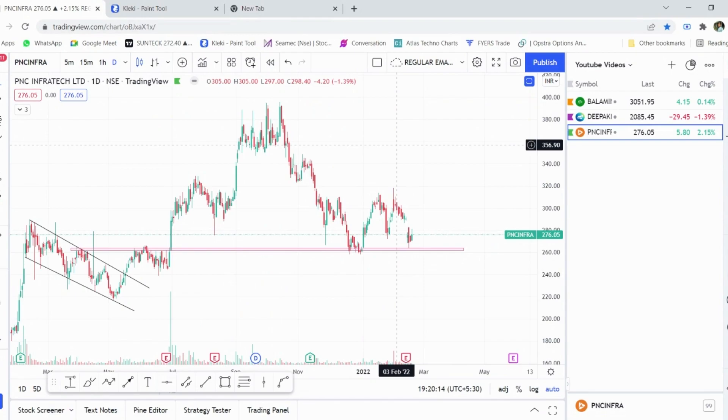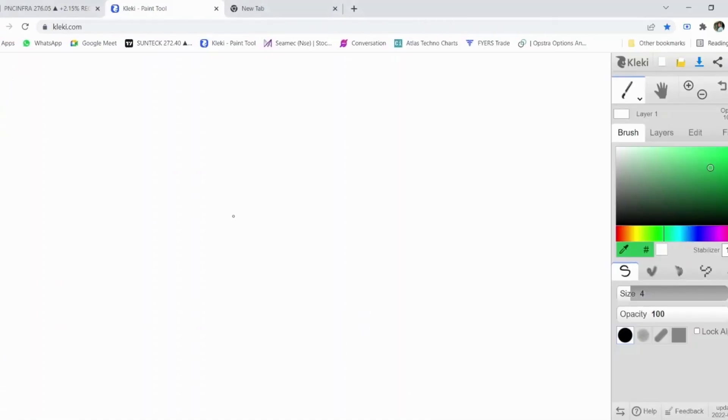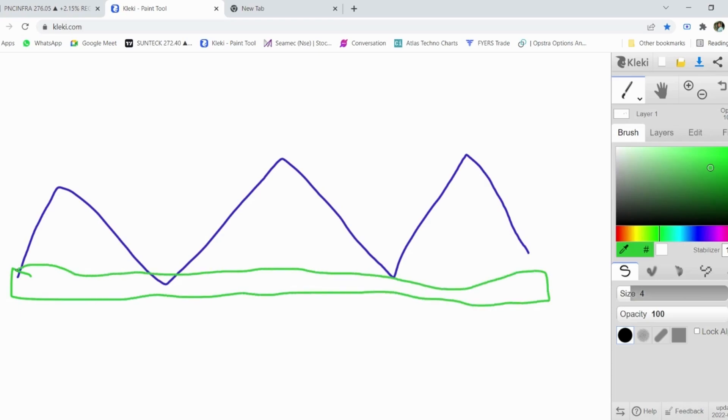In terms of technicals as well as fundamentals, we are going to use the simple concept of supply and demand, where a stock after returning to the demand zone generally moves up. Whenever you see that a stock is moving sideways and hitting the support and resistance multiple times, you simply draw a support area — this is the demand zone for the stock, and the stock generally moves up after this.